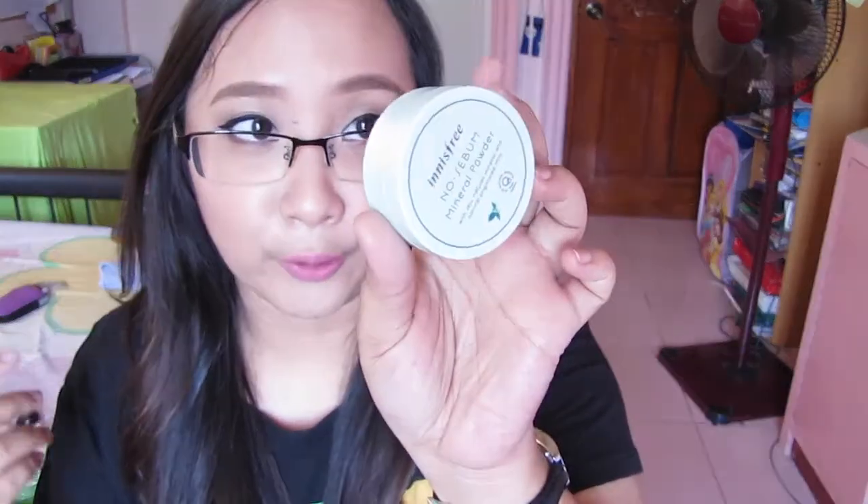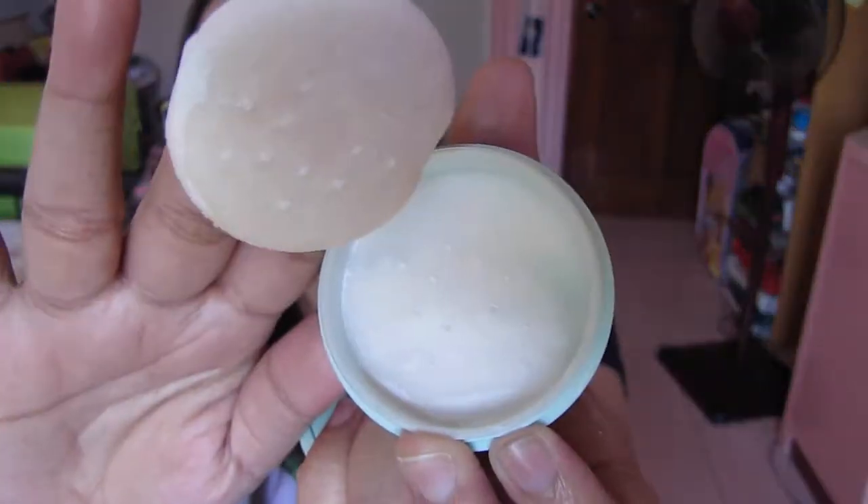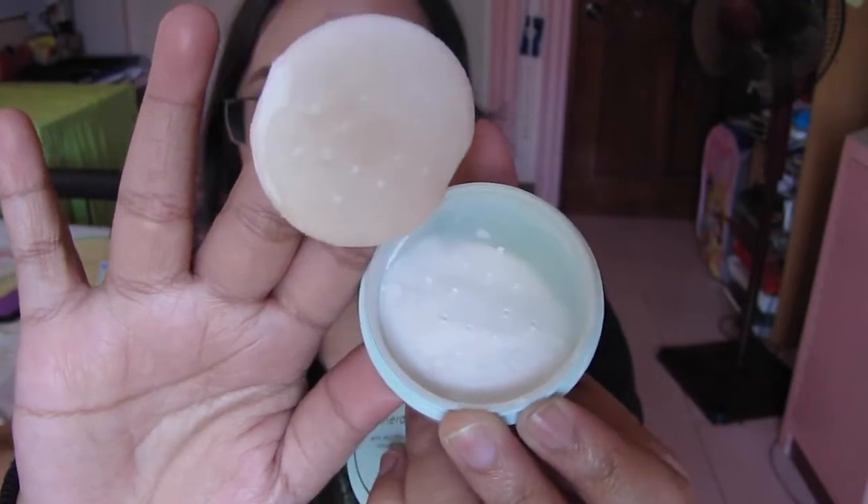Another powder I've been loving is the Innisfree No Sebum Mineral Powder. I gravitate toward oil-control products because I have oily skin. It's a translucent powder, great for touch-ups, and it doesn't cake up the face. The puff is really handy. We don't have Innisfree here, but I'm going to find a shop that sells it because it's really awesome.